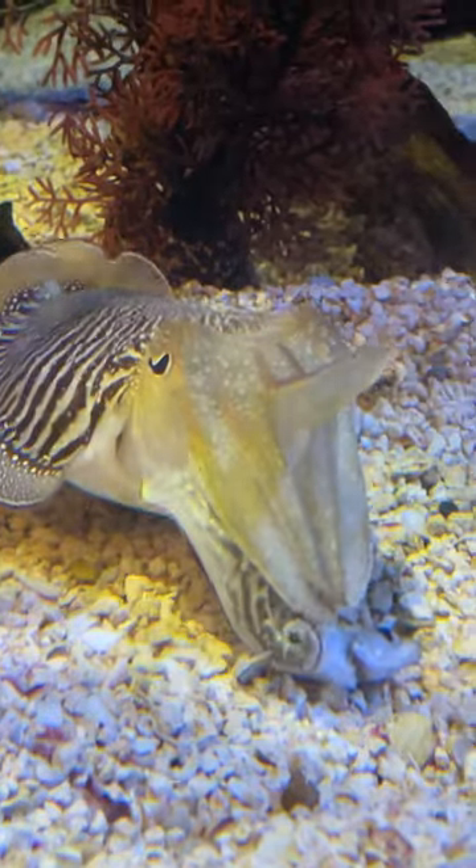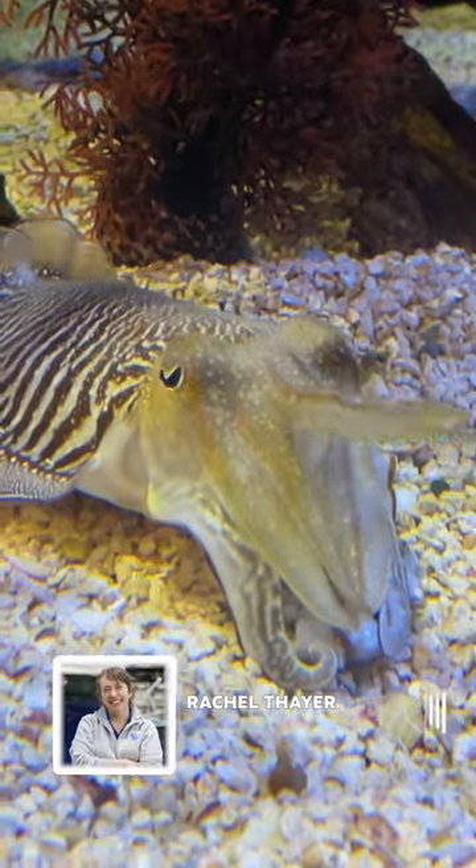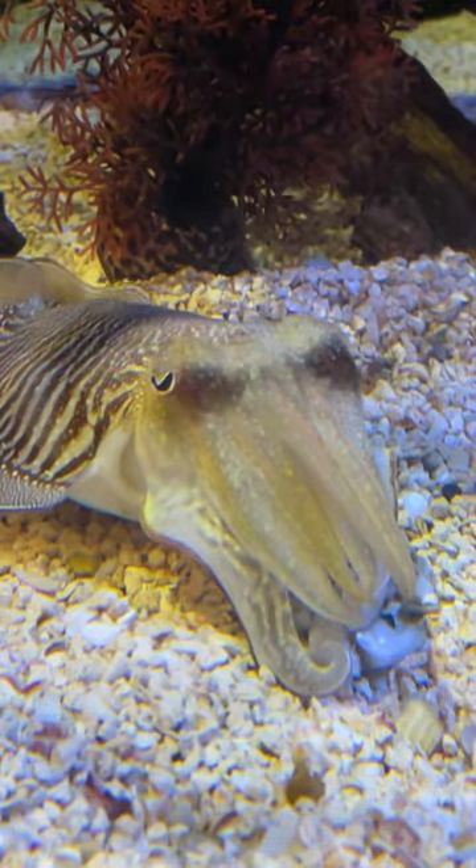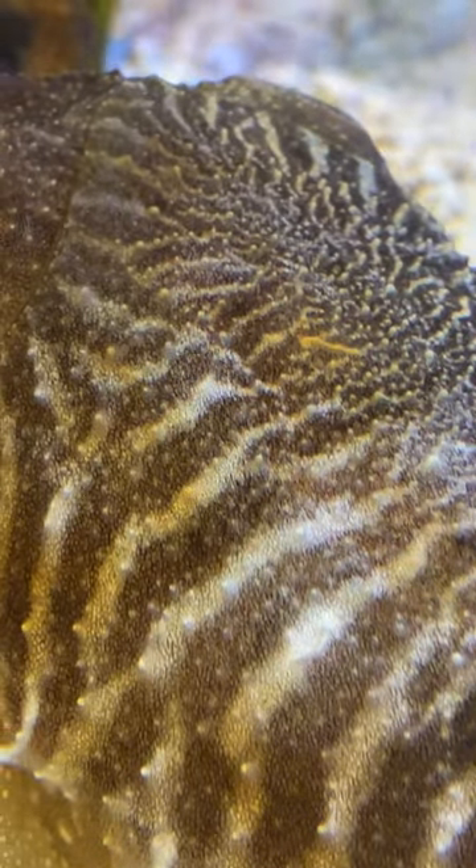Cuttlefish have this amazing ability to change the color and the texture of their skin. Inside their skin they have specialized pigment cells called chromatophores that they can use to change color instantly.